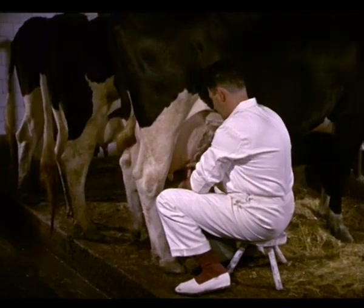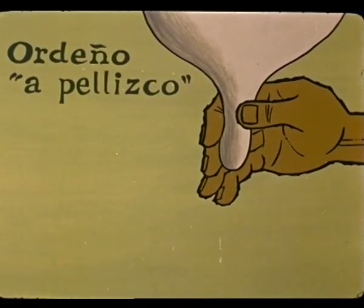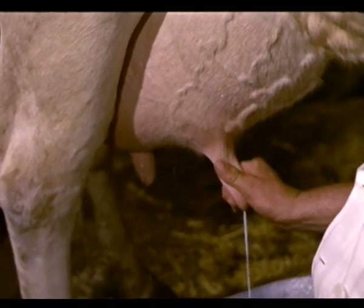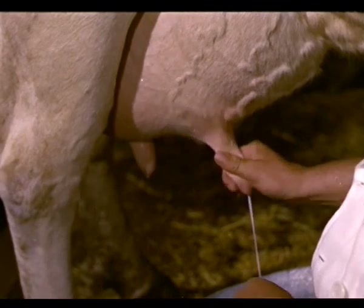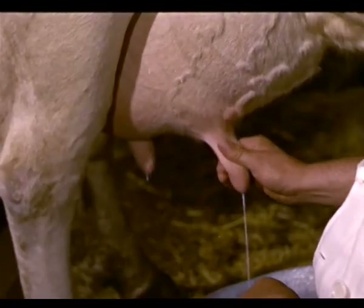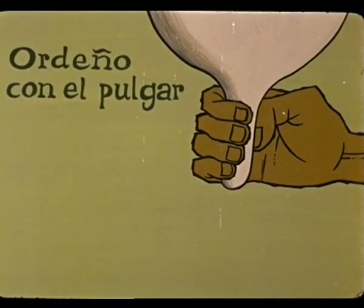Existen tres procedimientos de ordeñar. Ordeño a pellizco: tomando el pezón entre el pulgar y el índice y haciendo una tracción suave a lo largo de la ubre. Se emplea con vacas que tienen el pezón pequeño o en los primeros ordeños siguientes al parto. No es un buen procedimiento; repetido puede dar lugar a enfermedades de las ubres.